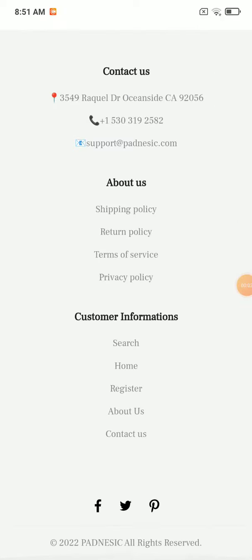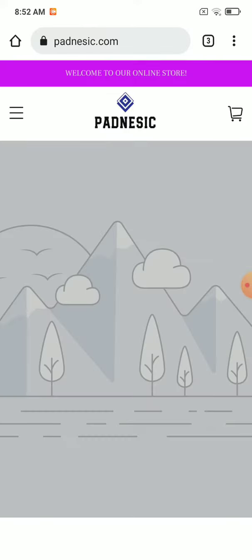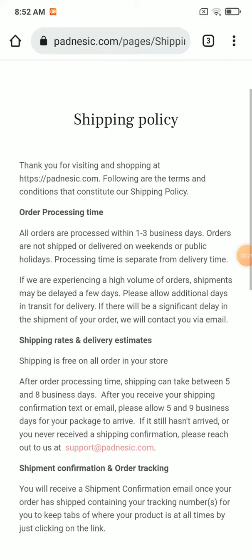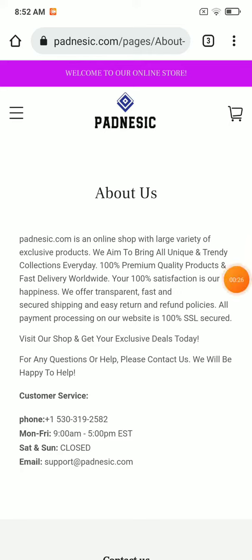I'm going to show you that this website is a scam. First of all, in the contact section of this website, you will see they have just provided basic information like the company address, mobile number, and email address. Also, this telephone number is not working — I have tried multiple times but they are not picking up, which is a very huge negative thing about this website.